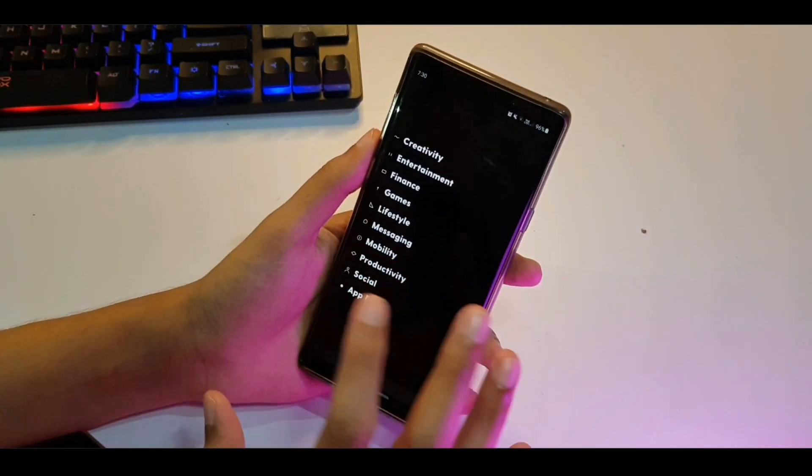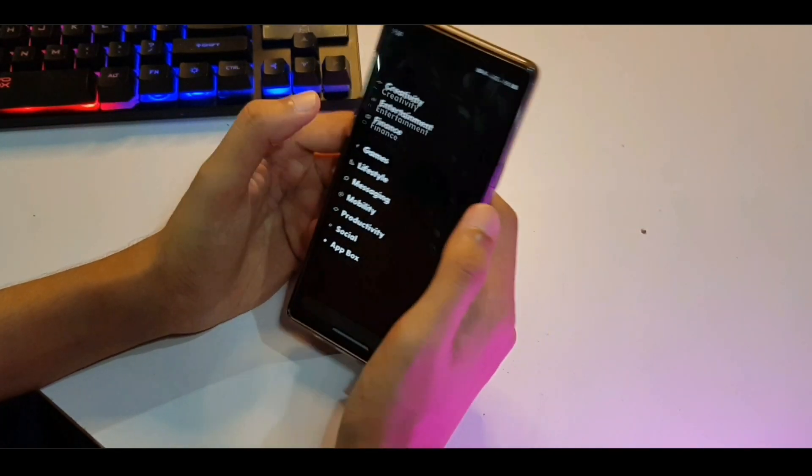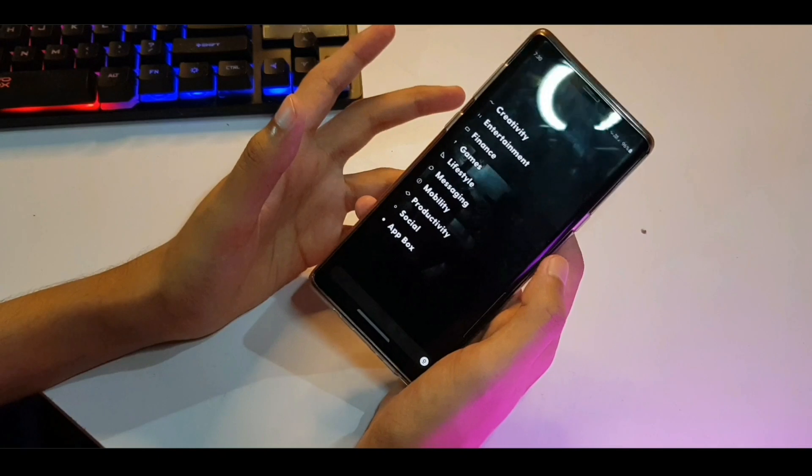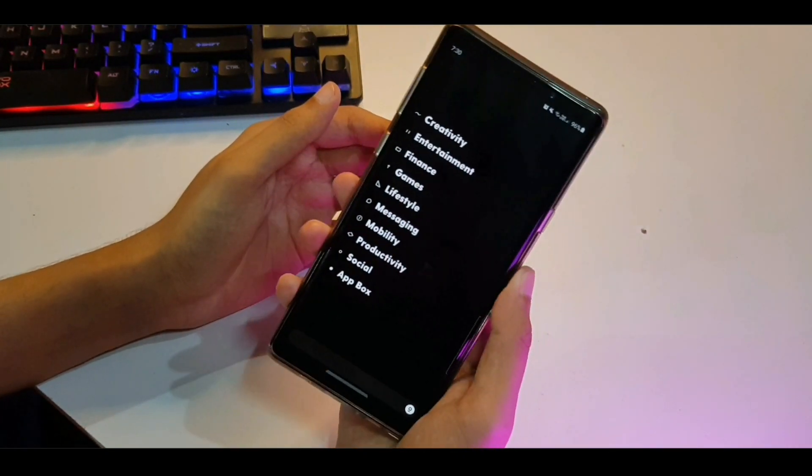It has some stability issues — as you saw, it crashed a bunch of times. But it's a cool thing to try out. If you are into custom launchers and you're bored of the look of your phone, you can definitely give this one a shot. So that's Block Ratio — kind of an interesting launcher, a little bit different than what we're used to seeing in the Play Store.